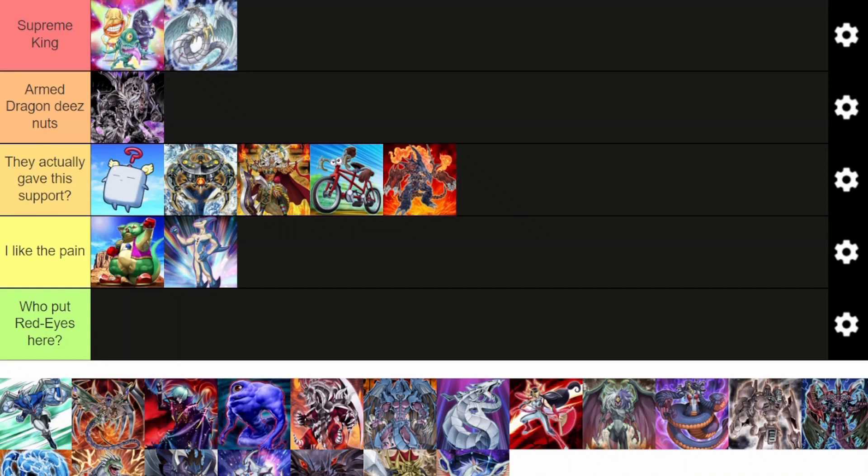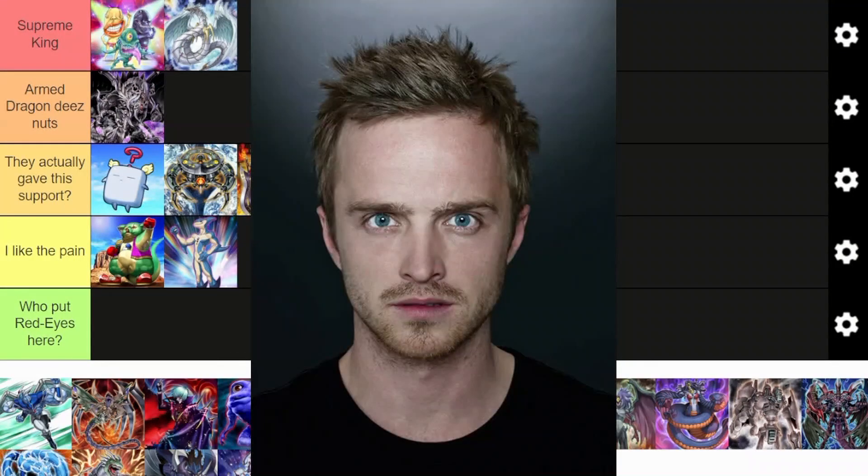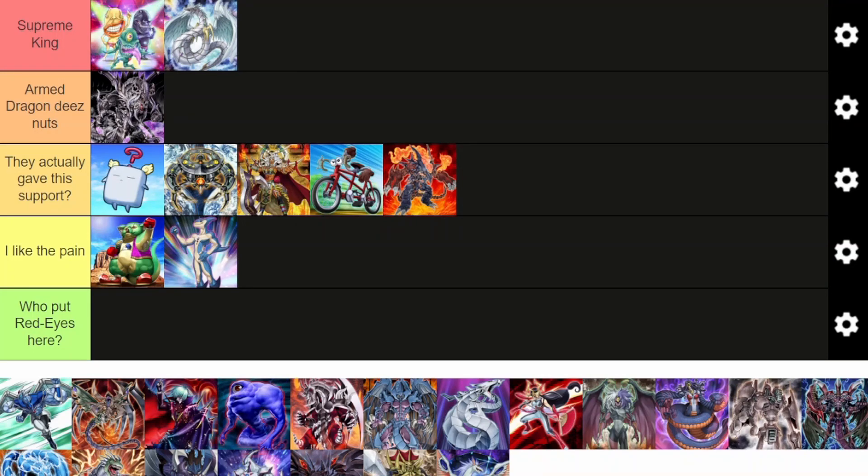Crystal Beasts are here for the long haul now. The thing about Crystal Beasts is that they're the OG pendulum deck — your stuff goes to the Spell Trap zone. They're insanely good as a control deck because they have a card that can search you any field spell, which can get you Necro Valley or even Secret Village of Spellcasters if you run a Charmer. This deck can do a fuck ton of different things — you can play combo, you can play control. And it's played by one of the most Sigma characters in the whole series, Jesse Anderson.